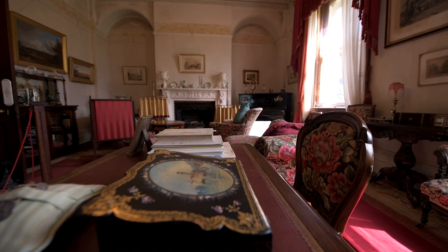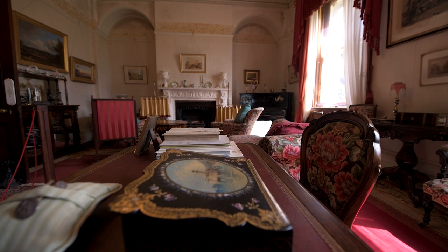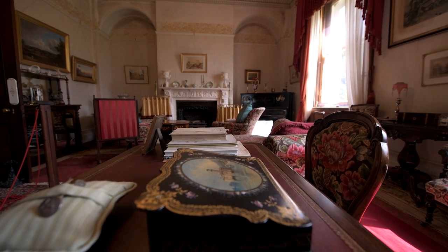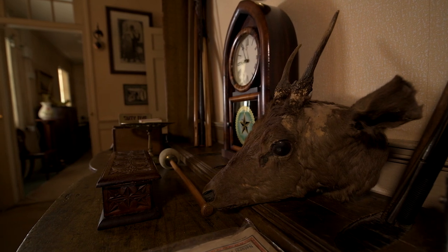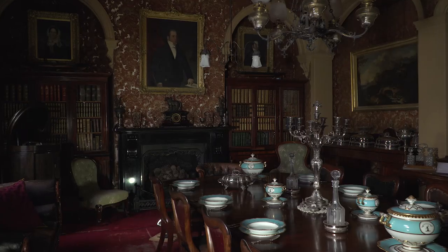Woolmers is a perfectly preserved capsule of life in colonial Tasmania. Furniture and personal effects still perfectly in place, just as they had been for generations.